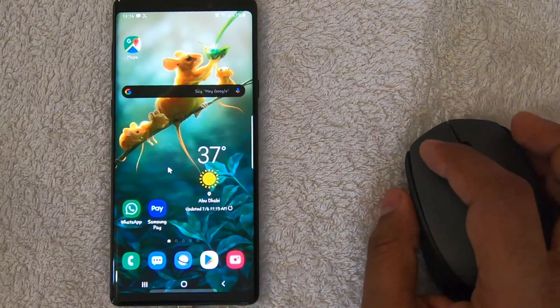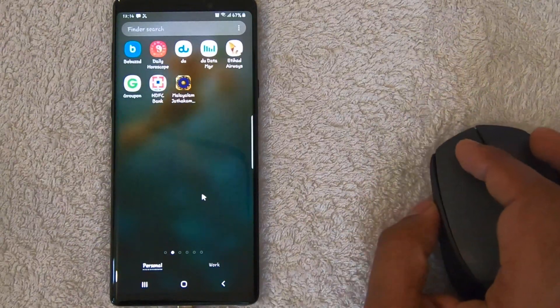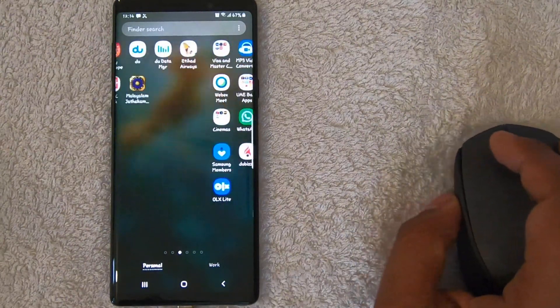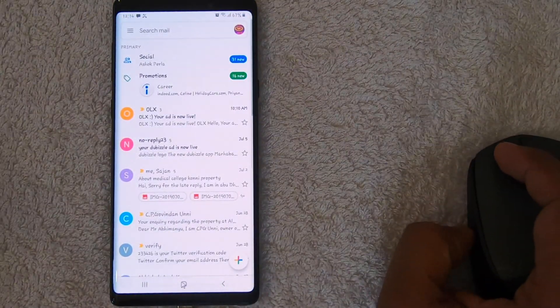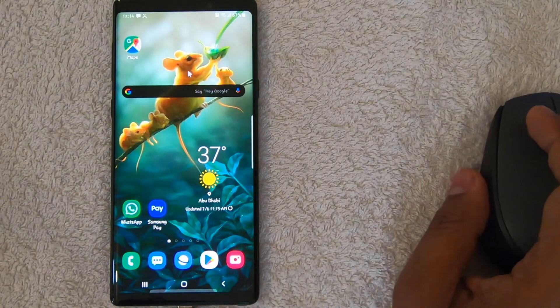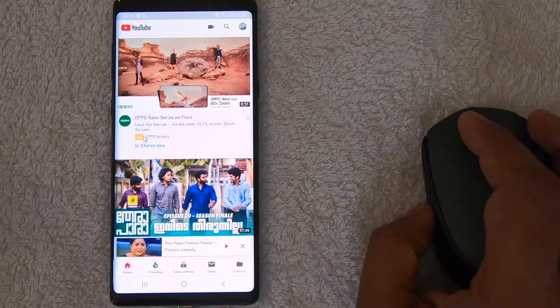The same way you swipe with a finger, you can just drag up. You can see all the programs in your phone. If you want to check your emails and all this stuff, you can go to your emails. And if you want to go to YouTube or something, that is also possible — you can easily go.